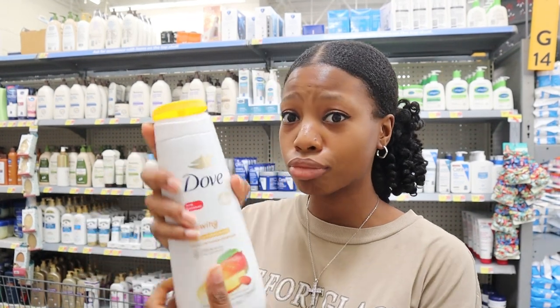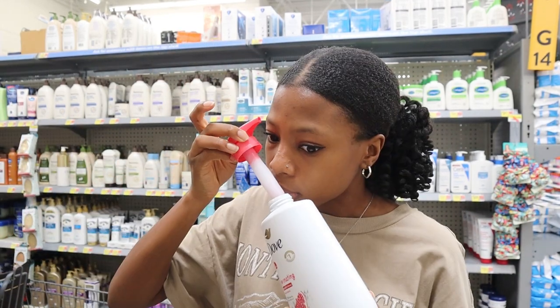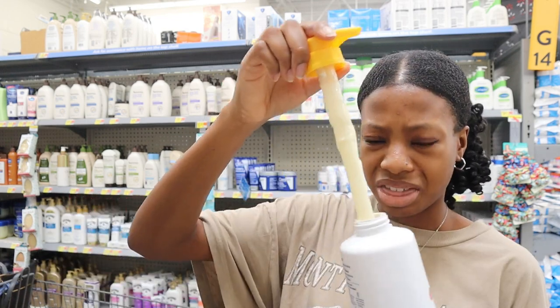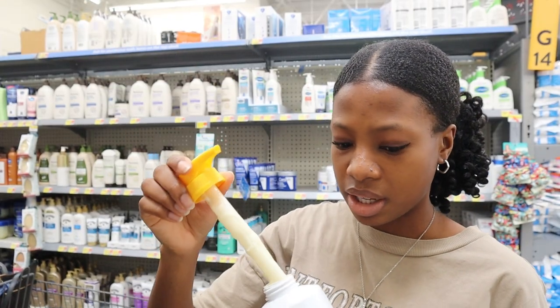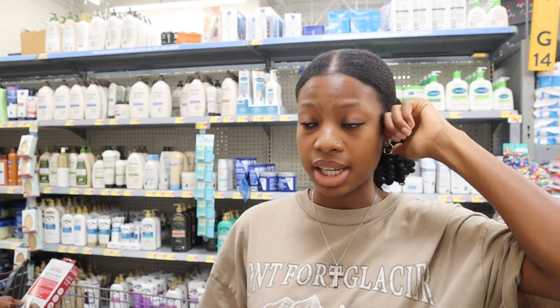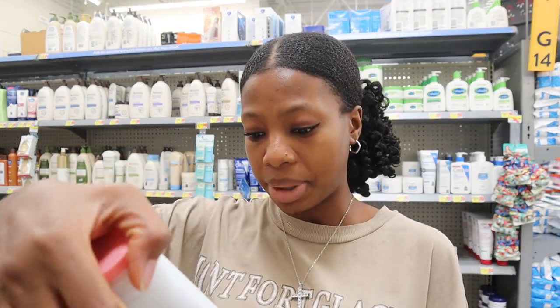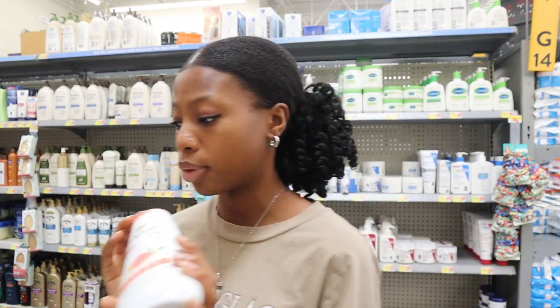We've made it to the soap section. I want to get a big thing of Dove soap — maybe it's time to branch out from the original scent. There's a mango one that smells like a mango smoothie, a pomegranate and hibiscus one that's nice and fruity, and a lavender one I don't like. There's also a limited edition summer care grapefruit and lemon balm scent — you can really smell the grapefruit. This is why I should just get the original because I can't decide.